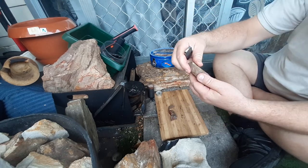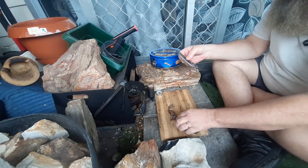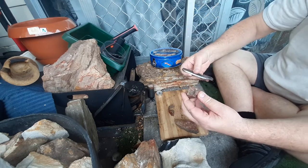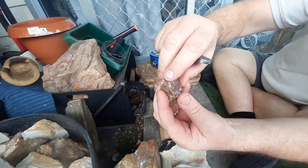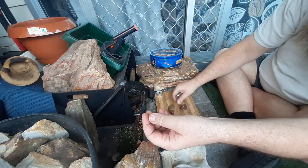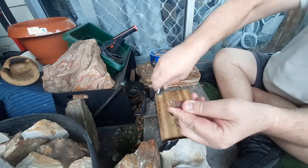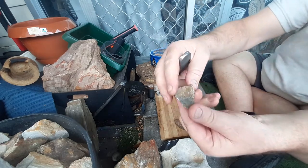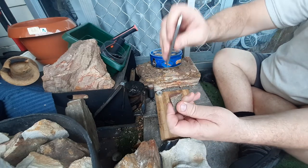It seems to spark pretty good. That's the bigger piece — some nice little shards there. Up close, it's got the quartz crystals running through it, so I'm assuming it's quartzite. There's another piece there — could be a jasper, but I'm assuming quartzite.